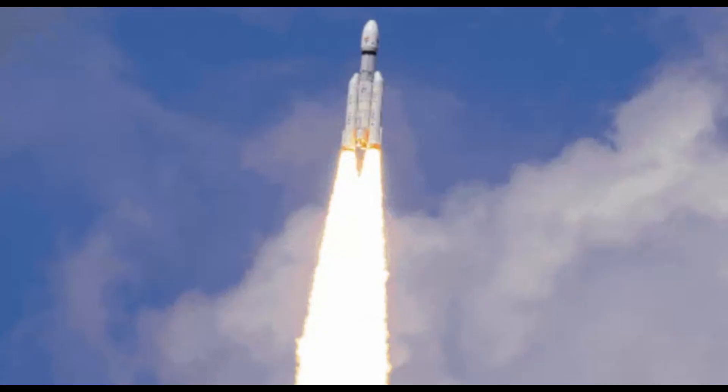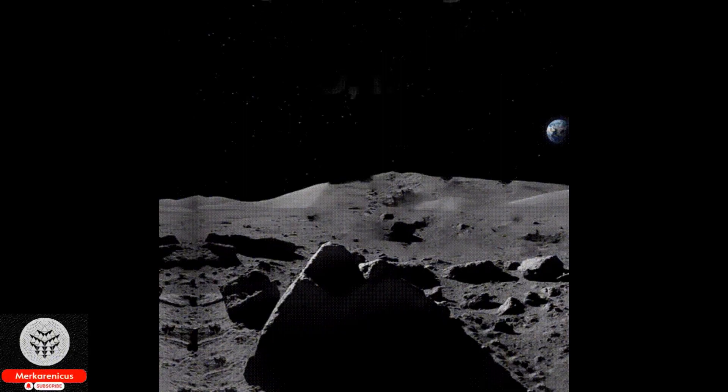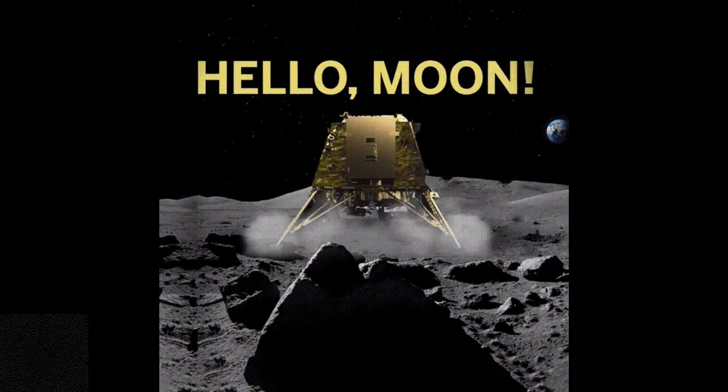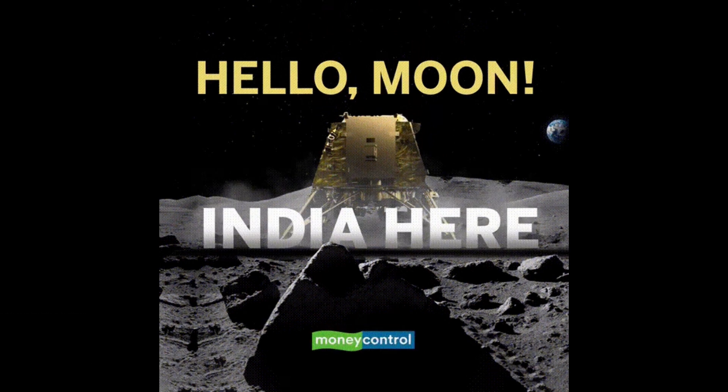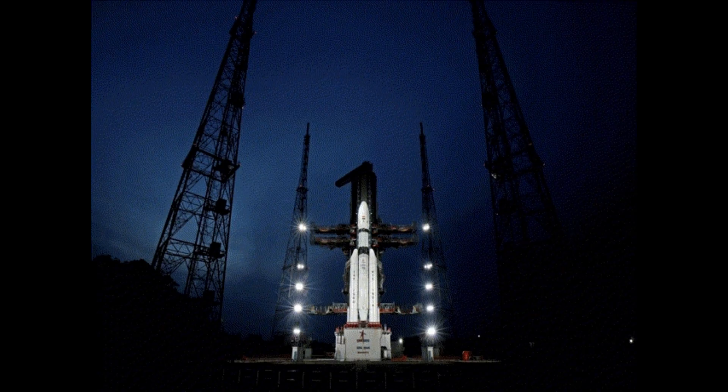Comprehending the concentrations and distributions of water on the Moon is of utmost importance in understanding its development and transformation, and in procuring water resources for future human exploration. Moreover, the recent revelation may provide insight into the origin of the water ice previously detected in the shaded regions of the Moon that never receive sunlight.